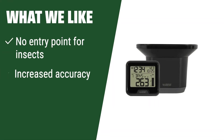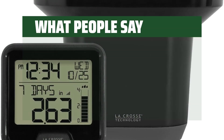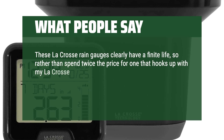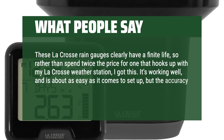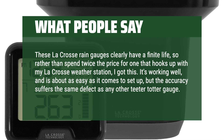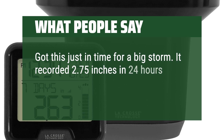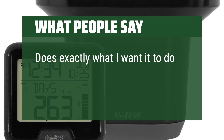What we like: If you are looking for a sturdy and reliable rain gauge with features like no entry point for insects, increased accuracy, and easy readability, this is the one for you. Perfect for those who prioritize accuracy and durability in their weather monitoring equipment. What people say: These La Crosse rain gauges clearly have a finite life, so rather than spend twice the price for one that hooks up with my La Crosse weather station, I got this. It's working well and is about as easy as it comes to set up, but the accuracy suffers the same defect as any other teeter-totter gauge. Got this just in time for a big storm — it recorded 2.75 inches in 24 hours, which almost exactly matched what the professionals measured. Does exactly what I want it to do and is very accurate.